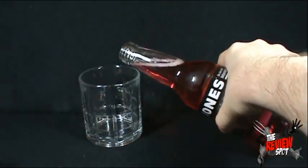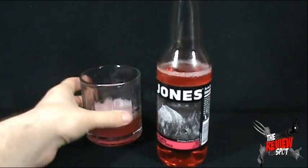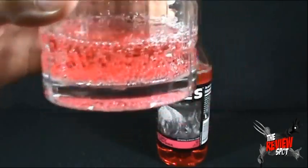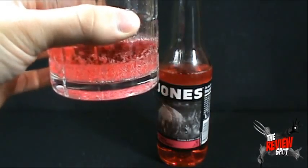Let's give this a pour. It's pink — I can already smell it. There's the glass. It's a pinkish color, a pinkish hue as it were. It's a very strong smell, I can tell you that.